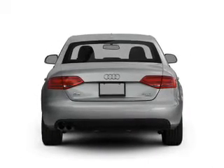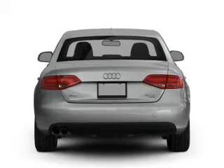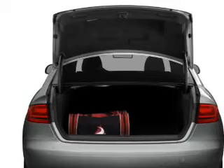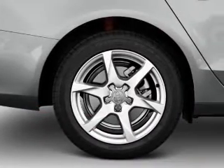Stand out from the crowd with premium wheels. A premium sound system is just one of the benefits of owning this vehicle. Anti-lock brakes help you bring your vehicle to a safe stop. Let the outside in with a power convertible roof. Memory settings are just one of the extras.